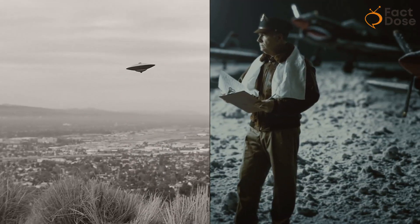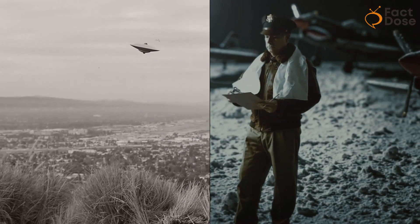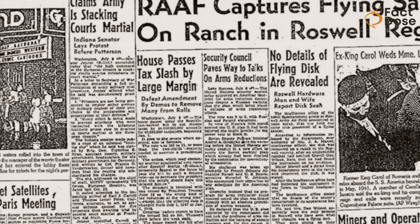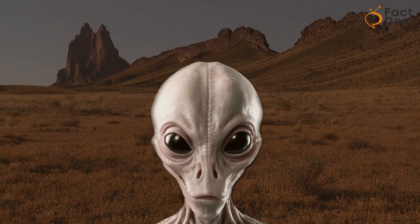The UFO craze was in full swing during those days, thanks to a retired Air Force officer talking about the famous Roswell incident in 1947, where something strange supposedly crashed in the New Mexico desert.